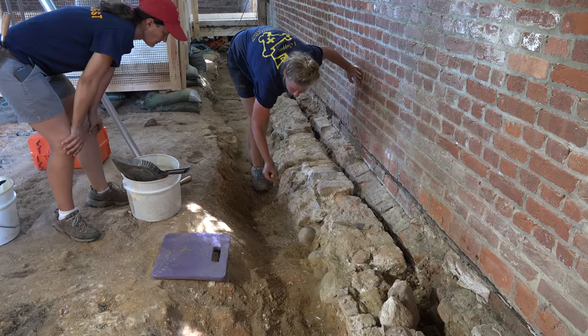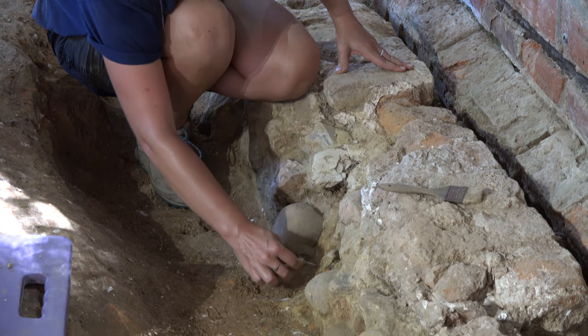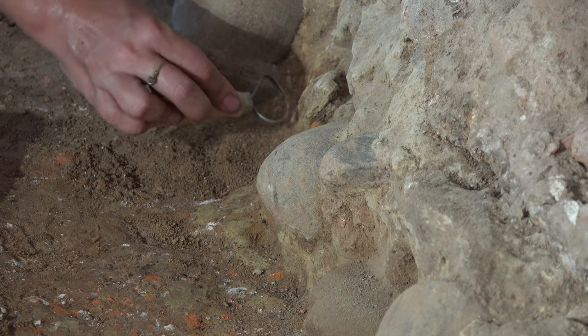Another feature we've looked into is the trench that was dug in 1897 by Mary Jeffrey Galt, the founder of the APVA, who wrote that she dug this trench with her own hands around the 1640s brick foundation for the south wall of that church. She uncovered and exposed cobbles and clay that she attributed to the church that Deputy Governor Argall had built in 1617. Investigating that church's foundations and searching for the original floor plan underneath the 1640s and 1680s church is a major part of our focus here.